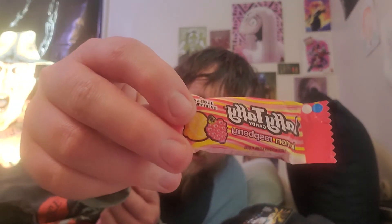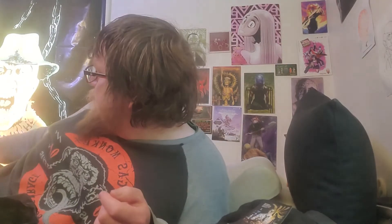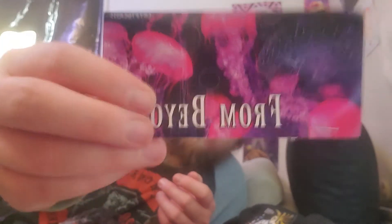And then it looks like we've got a Laffy Taffy, which I will be eating later. And then let's do this one next, which is From Beyond.